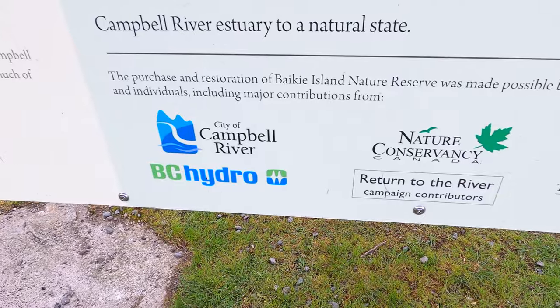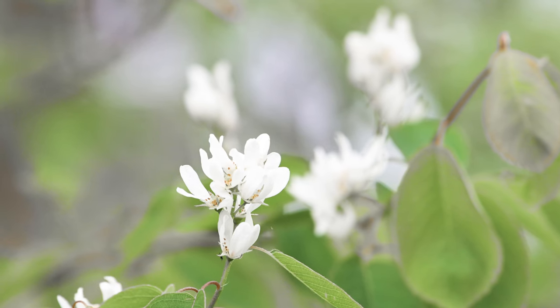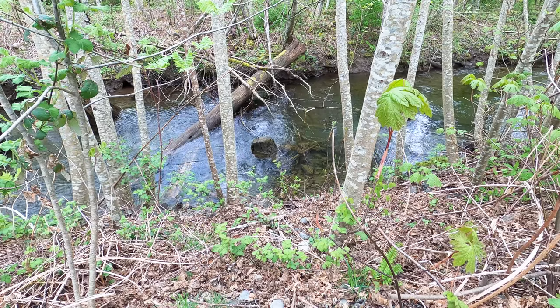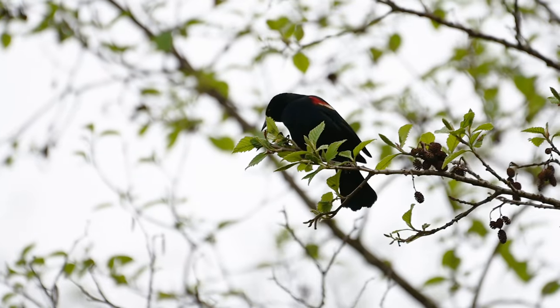After the mill closed, Nature Conservancy of Canada purchased the land in 2000, and then partners started working to restore the area, which took about 12 years. Bikey Island opened as a nature reserve in 2012, and since then there have been various efforts to keep the restoration going. I'm going to take you on a tour of Bikey Island and show how much has been done over about 20 years, and I'm going to be birding along the way.